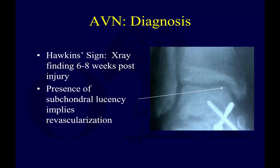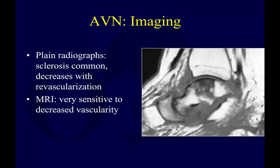Hawkins sign is something you should be aware of — distinct from Hawkins classification. Hawkins sign is an x-ray finding at six to eight weeks post-op in which you get subchondral lucency. That implies revascularization. So the Hawkins sign is actually a good thing — it's what you want. Imaging can also show after the fact that you're developing decreased vascularity and possible osteonecrosis.